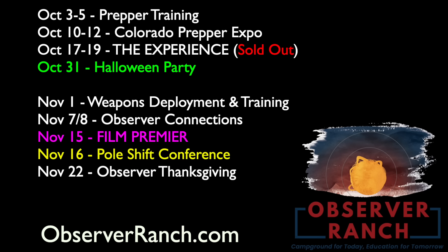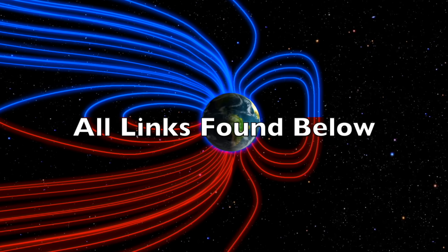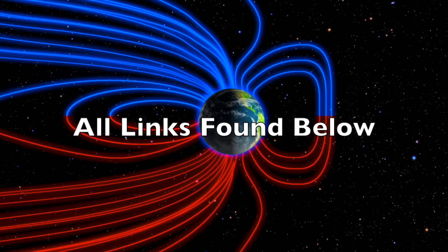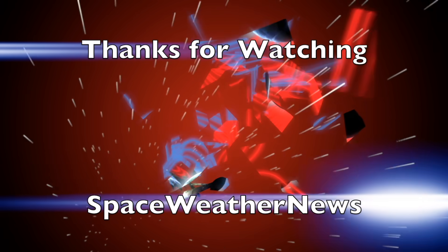The last one was epic. November 15th and 16th we have the documentary premiere and a pole shift conference — take care on the website to be sure you recognize those are separate events so you can pick one or both. Link to everything is below: observerranch.com and the Observer Review e-magazine. We greatly appreciate your support. We'll do this all again tomorrow, right here, at 6 a.m. in the new Valley of the Sun. Eyes open, no fear. Be safe, everyone.